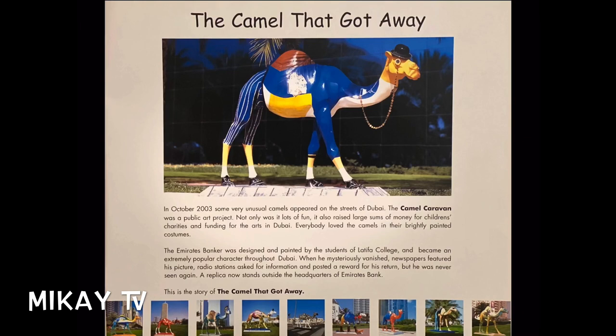In October 2003, some very unusual camels appeared on the streets of Dubai. The camel caravan was a public art project. Not only was it lots of fun, it also raised large sums of money for children's charities and funding for the arts in Dubai. Everybody loved the camels in their brightly painted costumes.